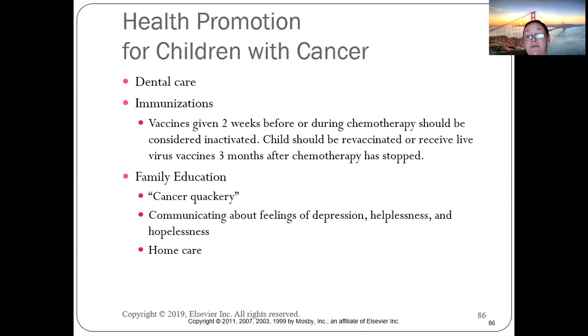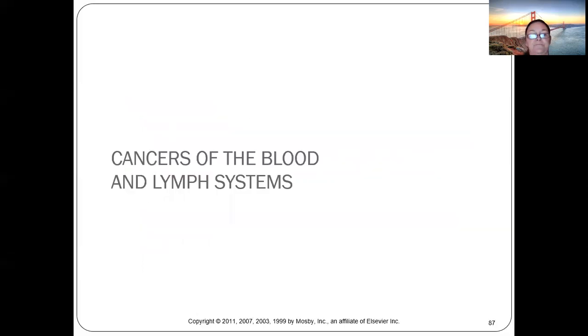If children receive chemotherapy during the window when vaccines are due, they may need to be revaccinated after chemotherapy ends. Communicate with parents about feelings of helplessness and depression, and ensure they've carefully thought through all treatment options before seeking alternative therapies.